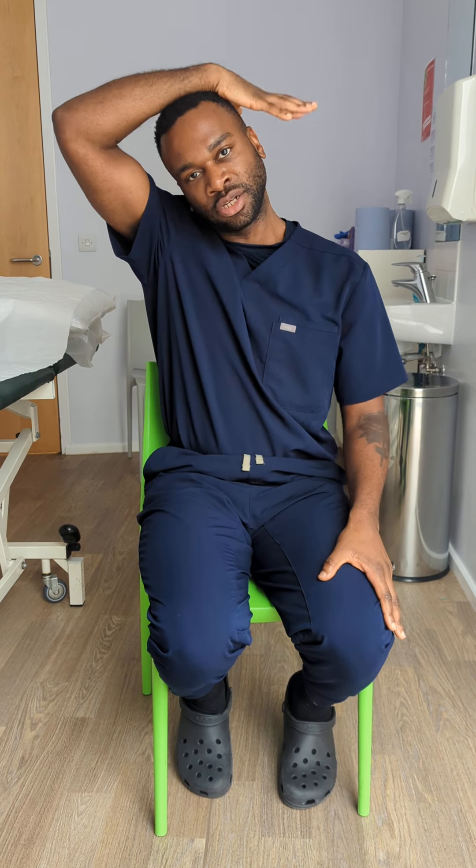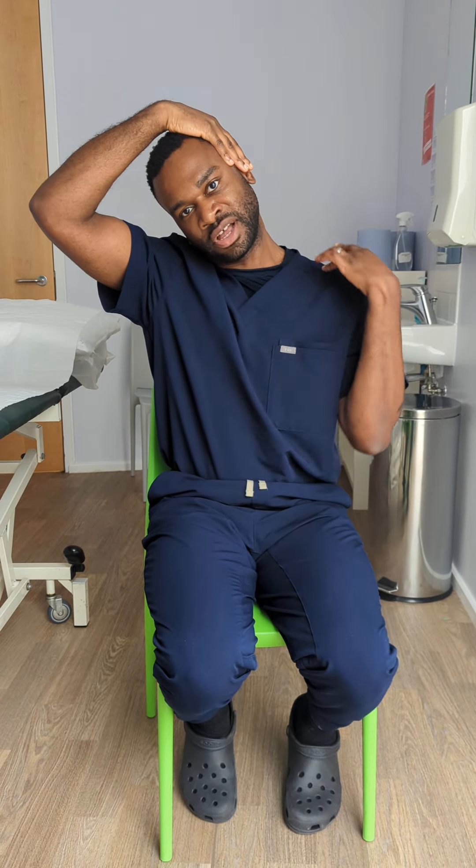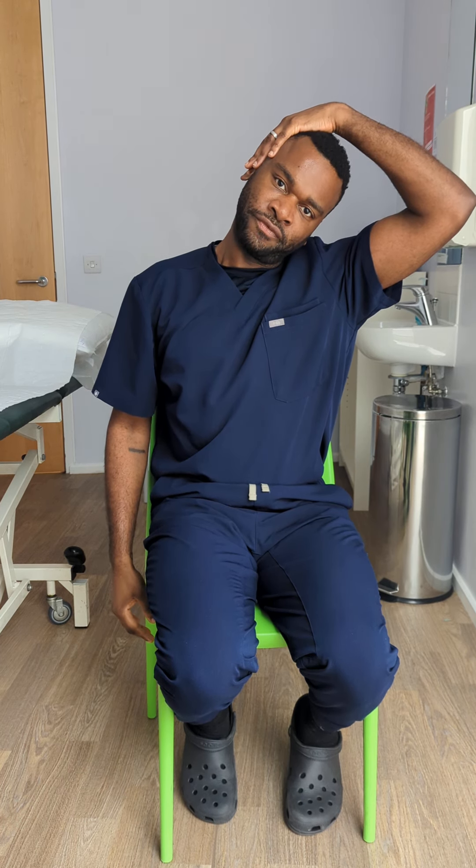The first exercise involves placing my hand onto my ear and pressing down with this shoulder to stretch out the muscles around here, and then we'll do it on the opposing side. Always remember to be in the pain-free range.